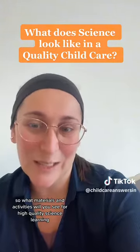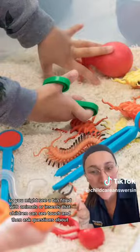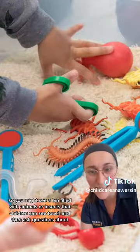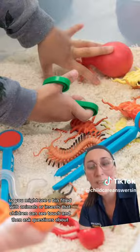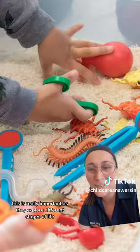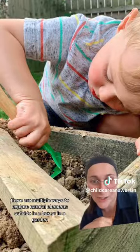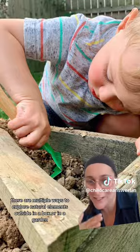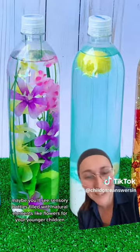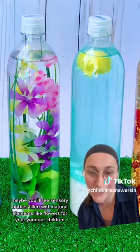So what materials and activities will you see for high quality science learning? You might see a bin filled with animals or insects that children can see, touch, and then ask questions about. This is really important as they explore different stages of life. There are multiple ways to explore natural elements outside in a box or in a garden. Maybe you'll see sensory bottles filled with natural elements like flowers for your younger children.